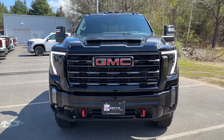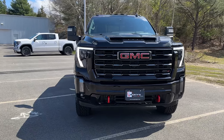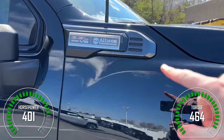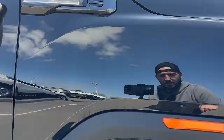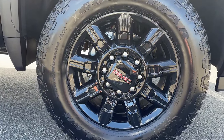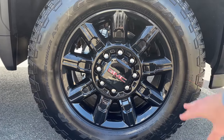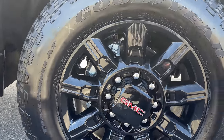MSRP on this truck is right around $75,000 — I believe it's about $74,600 — you'll see that when I put the window sticker up. It has the 6.6-liter gas engine paired up to the Allison transmission, so it's nice to finally have the Allison 10-speed on this truck. Going around the side, up top is your badge — 6.6-liter V8 Allison transmission; if this were the Duramax you'd see Duramax there instead. Down low we've got blacked-out 20-inch HD wheels wrapped in 275/65/20 Goodyear Wrangler Trail Runner AT tires. Really nice wheel and tire setup — I love the blacked-out look. The only thing I'd like to change is maybe blacking out the lug nuts as well.